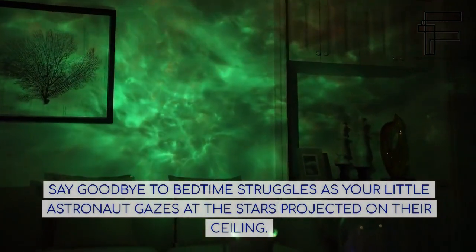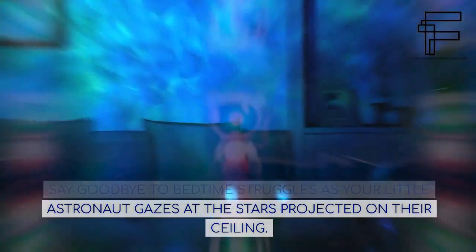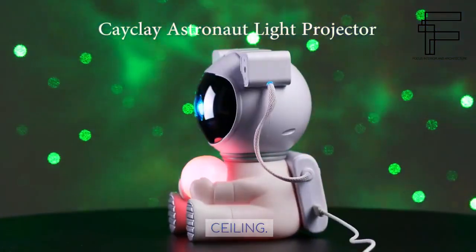Say goodbye to bedtime struggles as your little astronaut gazes at the stars projected on their ceiling.